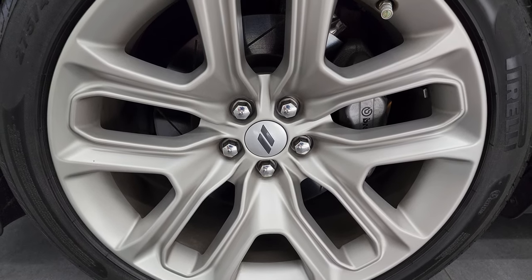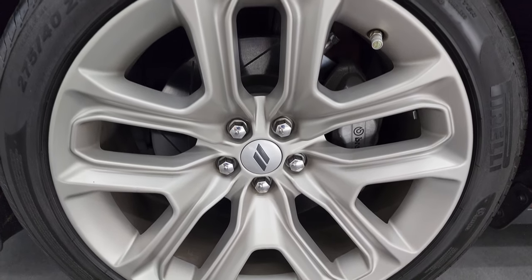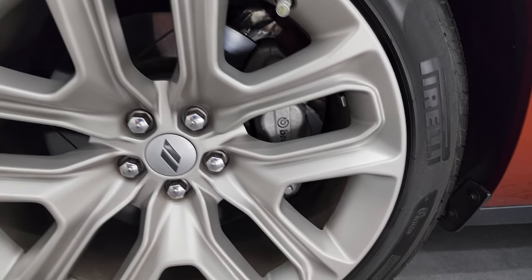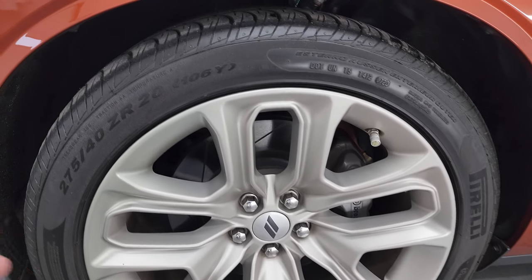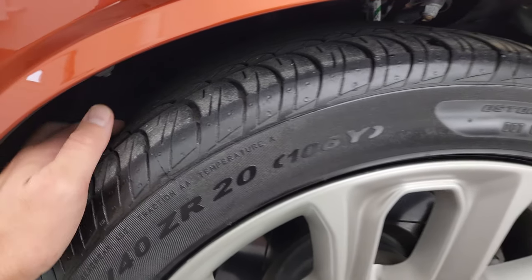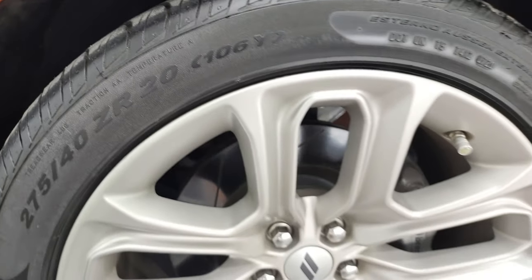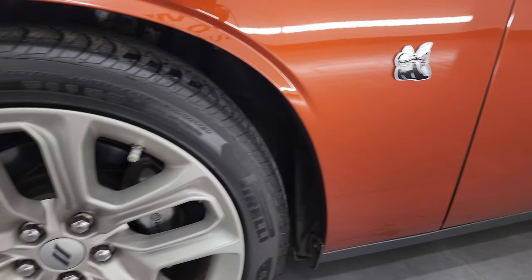This one comes with special 20-inch painted alloy wheels, part of the 50th anniversary package. You can see the silver Brembo brakes in there with the slotted rotors. It comes with Pirelli P-Zero Nero tires — these are 275/40 ZR20s and I would say they have right around half the tread left, maybe a little bit more. Wheels are in really nice condition; I didn't see any scuffs or scrapes on there.